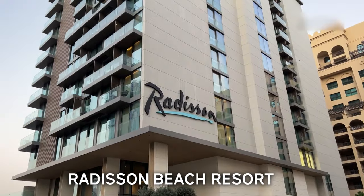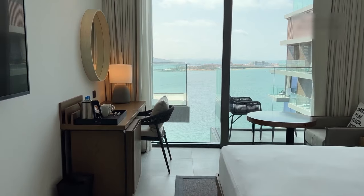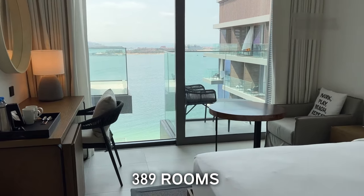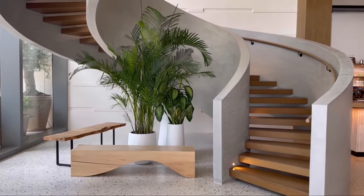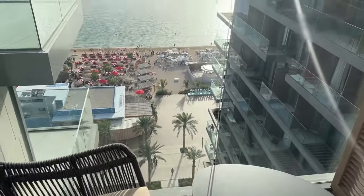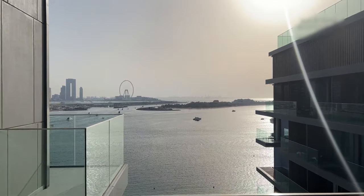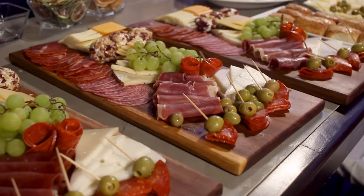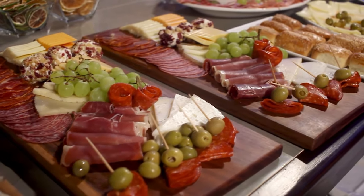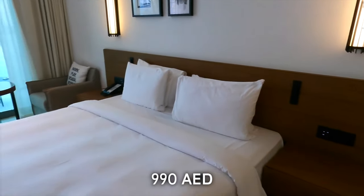Number 12: Radisson Beach Resort. Located on Palm West Beach, the recently built 300-room resort is a modern seaside escape for visitors and residents alike. The resort provides some of the most amazing and scenic spots for taking pictures. The views of the Arabian Gulf, a swimming pool with panoramic skyline views, and a private beach area are complimentary items for guests. The resort has plenty of restaurants to choose from, depending on your taste and mood. Prices for one stay start from 405 dirhams in summer and go up to 990 dirhams in winter.